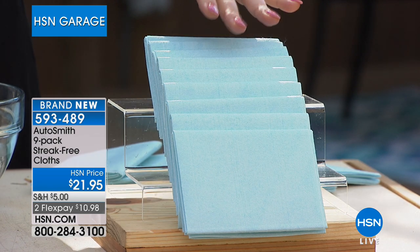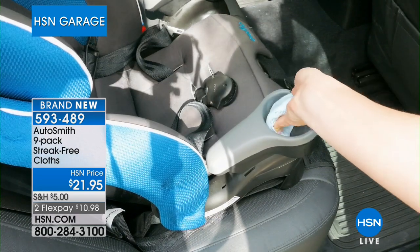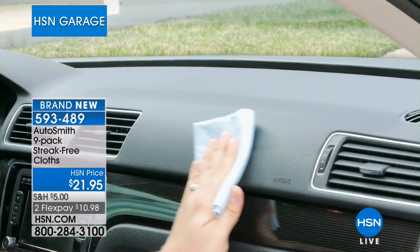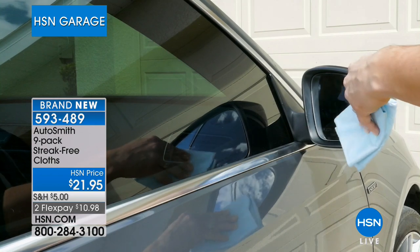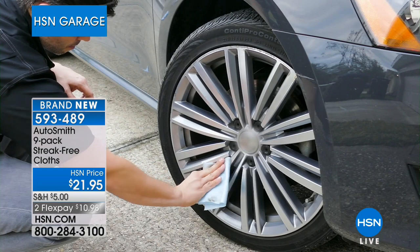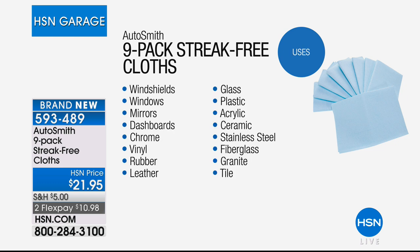These are specifically made for the car, but you can use them everywhere — mirror, glass, even on the rims. You can decide not to use any chemicals, just water. Here's the important thing: you do not use these and throw them away. You're going to reuse these — put them in the washing machine, let them dry, and use them again and again. Applications include windshields, windows, mirrors, dashboards, chrome, stainless steel, rubber, leather, glass, plastic, acrylic, fiberglass, granite, and tile. This pressed fiber retains moisture — you wet it, wring it out a lot, and then use it to get that streak-free finish.